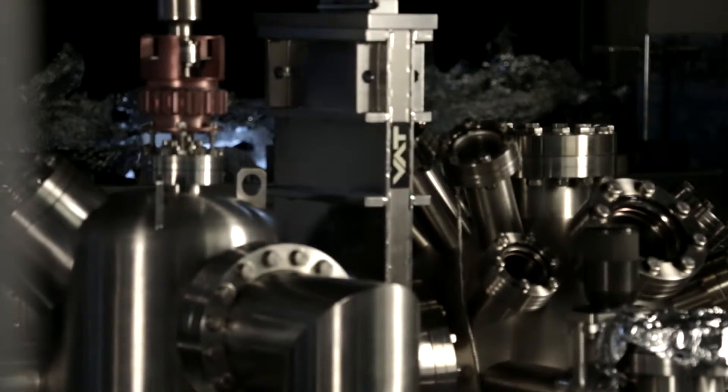We have one of the largest supercomputers in Canada, SciNet, that enables me to do this.